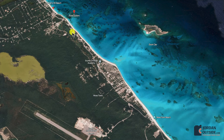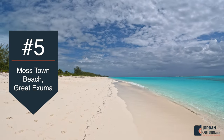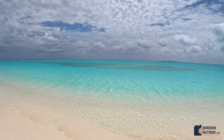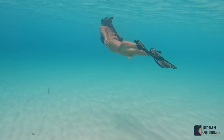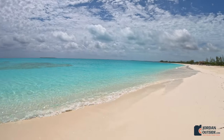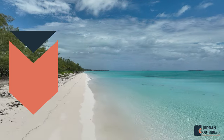From Three Sisters Beach, we headed back onto the Queens Highway heading south to Moss Town Beach. After Moss Town Beach, we got back onto the Queens Highway heading south and made a left-hand turn to Tar Bay Beach. We took a short dirt road to get there and had the beach all to ourselves.